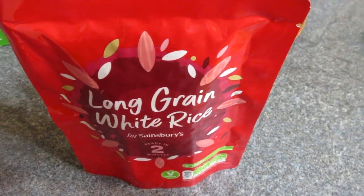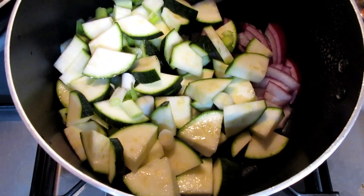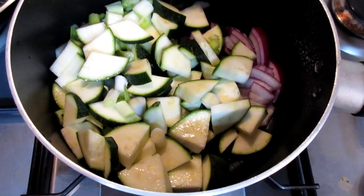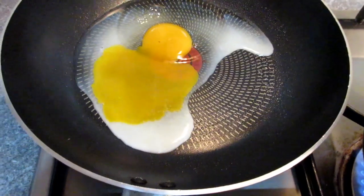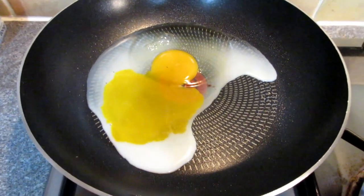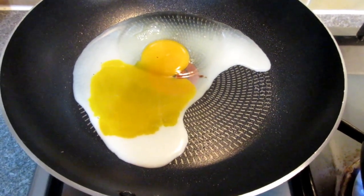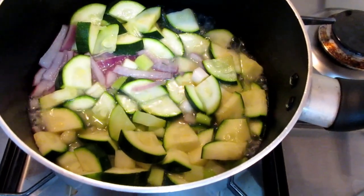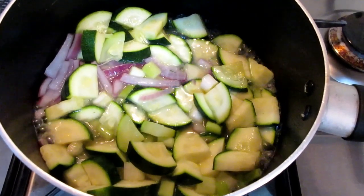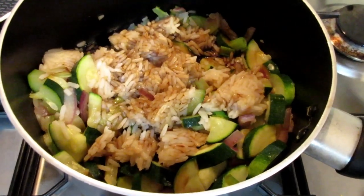I've chopped up one small courgette, a quarter of a red onion, and three spring onions to fry off. I'm also frying an egg with Frylight — I cracked it so it doesn't look great, but it'll go on top. I always add water rather than extra oil to stop the vegetables from sticking, then I've added the rice and some soy sauce.